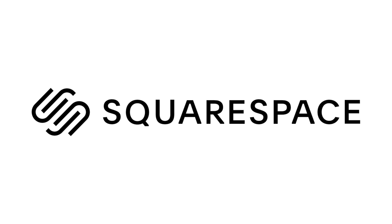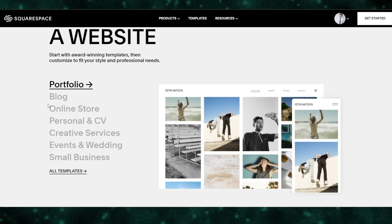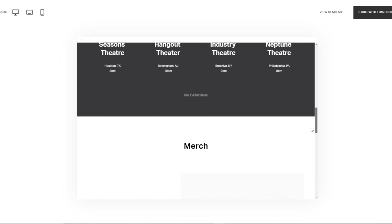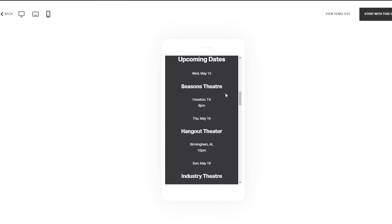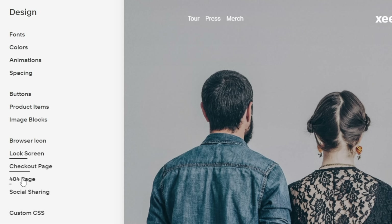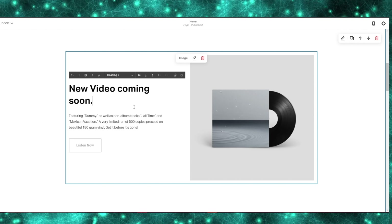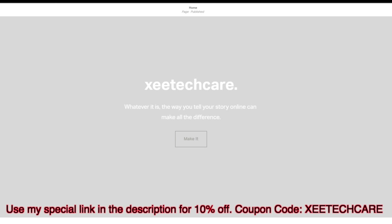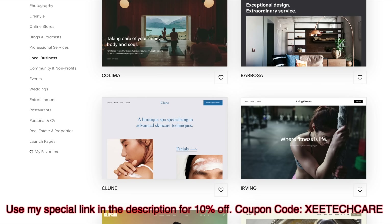I want to give a big shout out to Squarespace for sponsoring this video. Squarespace is an easy-to-use online website building platform that makes creating your own professional and functional website really easy. They've got tons of templates to choose from, depending on the type of website, and all templates are fully adaptable to any device. You can set up your online shop easily with drag-and-drop customization — no prior programming knowledge needed. Check out squarespace.com and use coupon code ZTECHGEAR for 10% off. The link is in the description below.